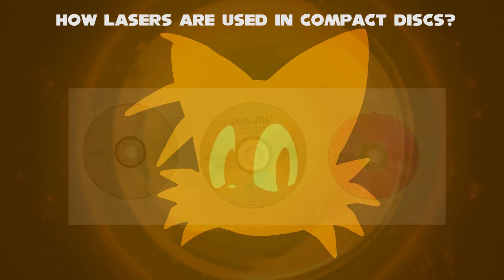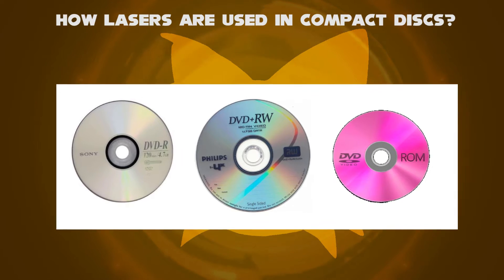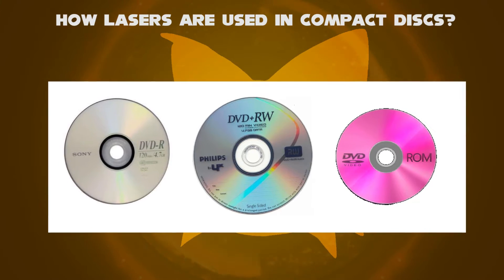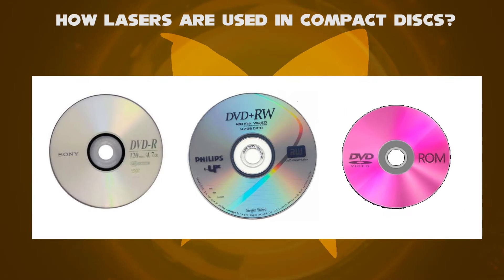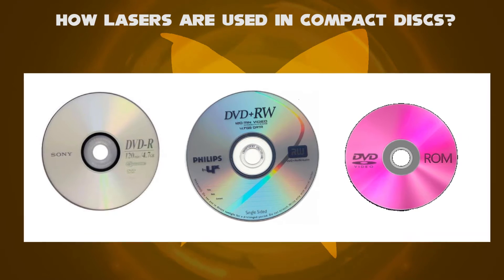Then DVDs began in 1995 — that is Digital Versatile Disc. It uses recordable DVDs, re-writable DVDs, and read-only memory DVDs, just like in CDs.